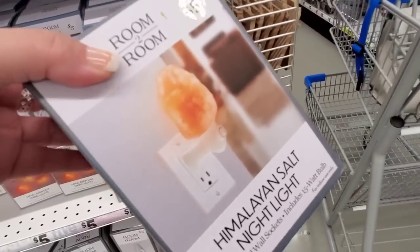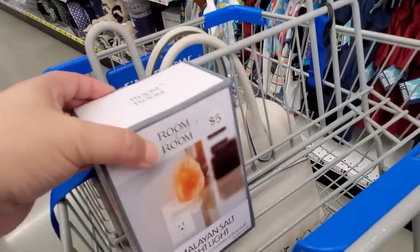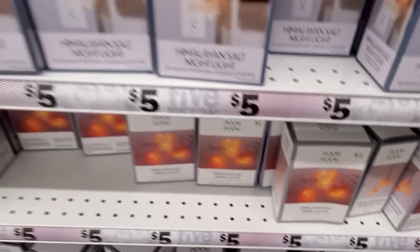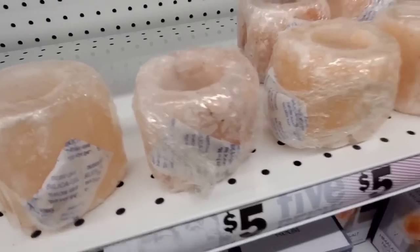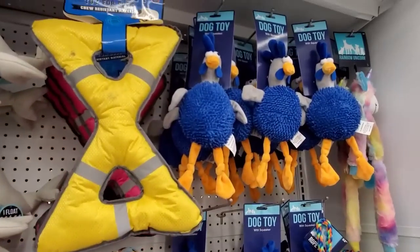I've actually been looking for one of these — I like having this in the bathroom as a nightlight, and for five bucks you can't go wrong. I love these, and now they have like string lights and a lot of cool stuff with the Himalayan salt lamp — that's what I call it, I hope that's right. It did burn out pretty quick in my bathroom though, I will say that.